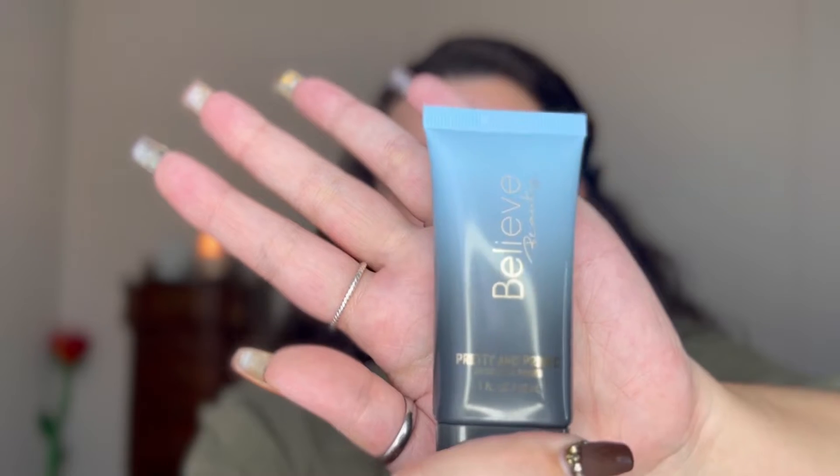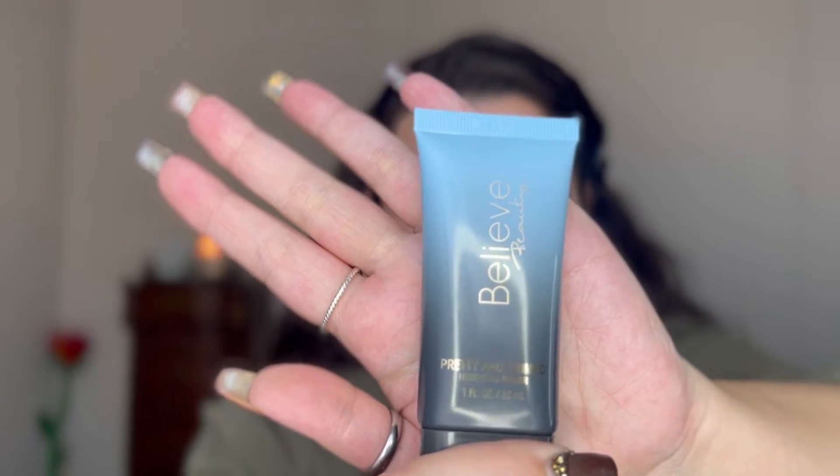We're going to start with the Believe Beauty Pretty Imprimed Hydrating Primer. I've watched a couple of people do reviews on Believe Beauty and this primer comes out blue, so I figured I'd give it a try. I mean, it's Dollar General and everything is five dollars and under — you can't beat that. It does feel really nice and hydrating.